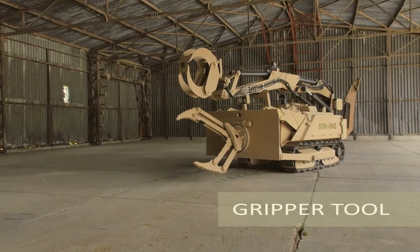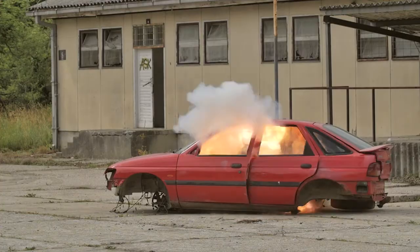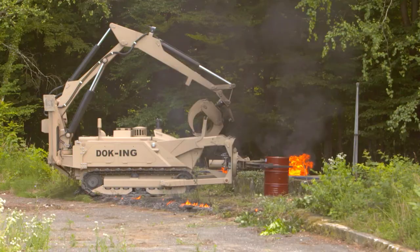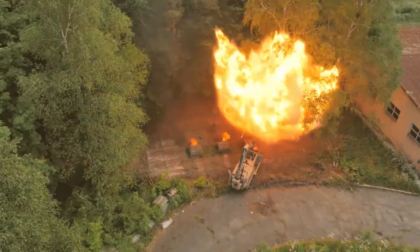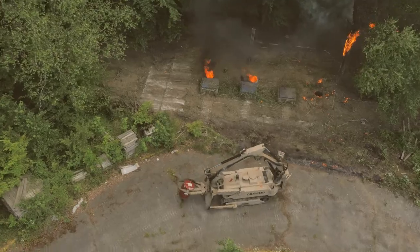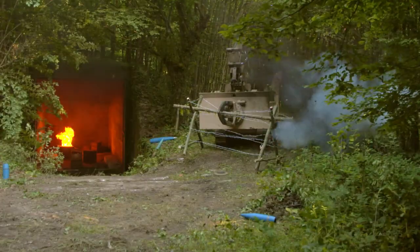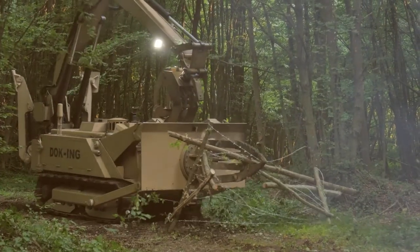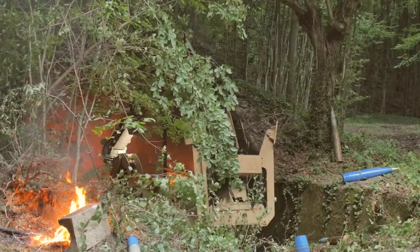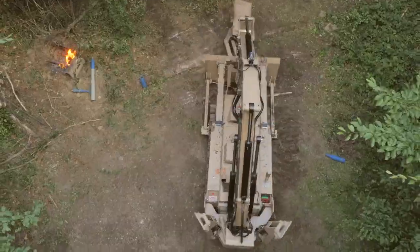The gripper is suitable for moving objects such as vehicles, fuel drums and UXOs. It can also penetrate walls or buildings and cut barbed wire. Its gripping pliers rotate 360 degrees both ways, have a spread of 1.6 meters and can lift up to 2 tons of load.